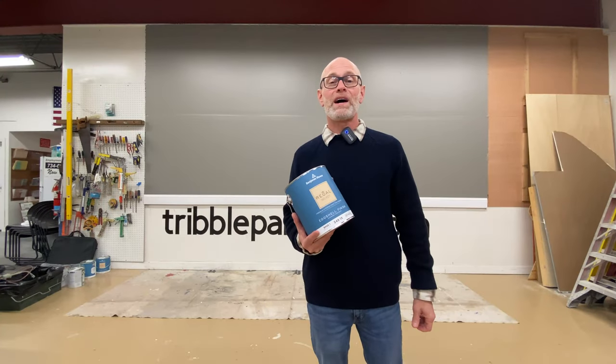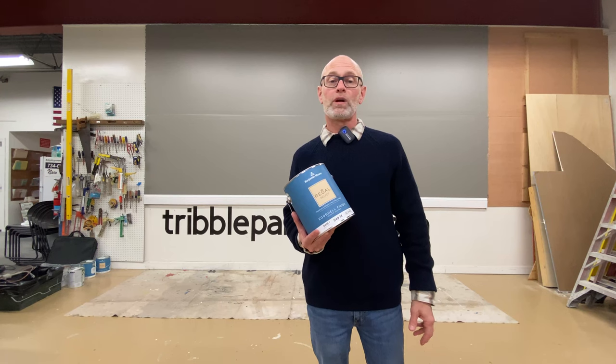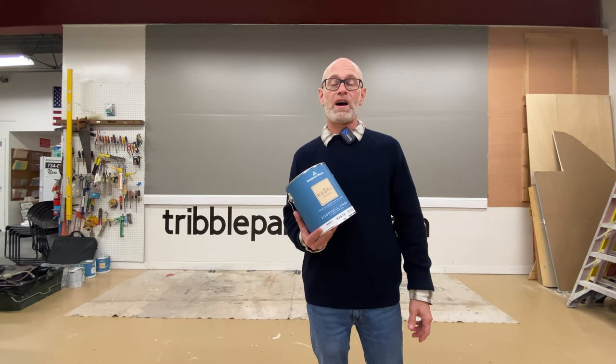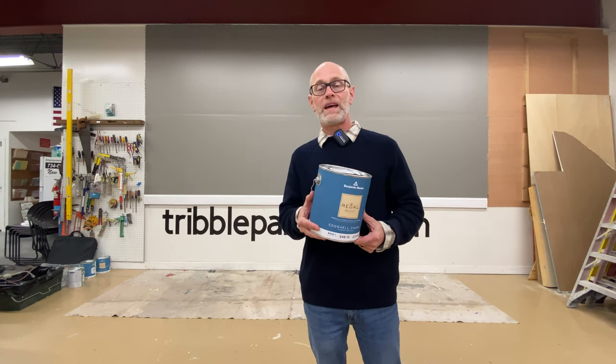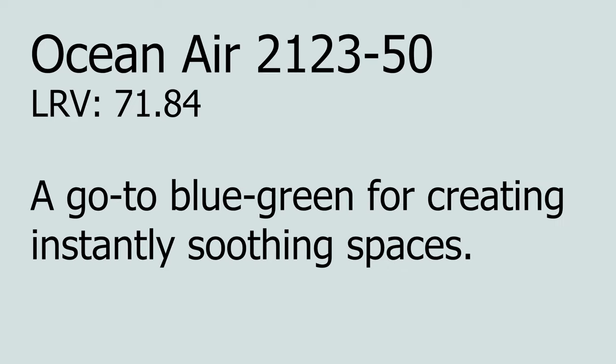Hello, welcome to the Wall of Color. I'm Todd with Tribble Painting. Today on the wall we're going to look at a Benjamin Moore color called Ocean Air 2123-50. We'll be using the Benjamin Moore Regal Select eggshell finish. Benjamin Moore says of this color that it's a go-to blue-green color for creating instantly soothing spaces.